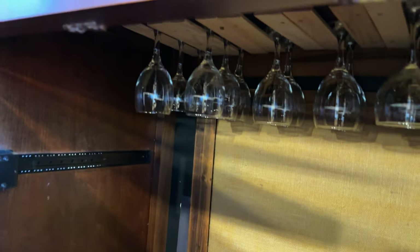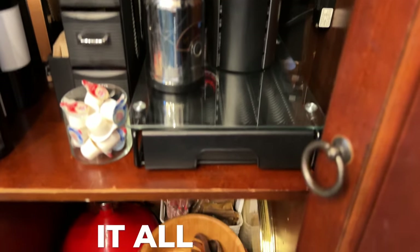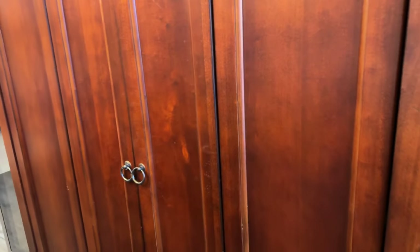Let me show you — I do have wine glasses up there. And then my Nespresso is here. So functionally, it all works. But there's just extra wine from different parties we had. But aesthetically, obviously, it's not what I want.